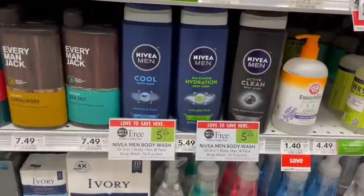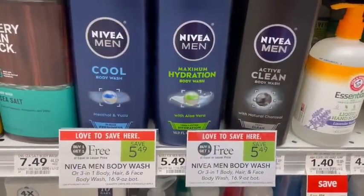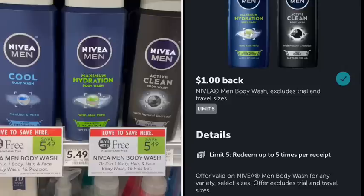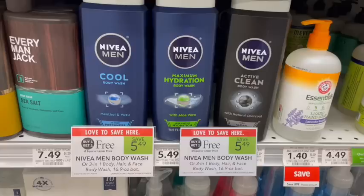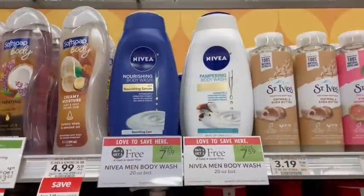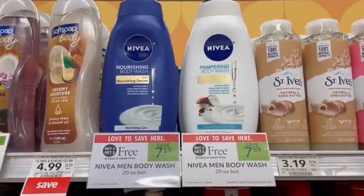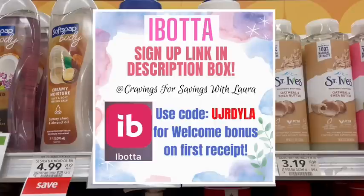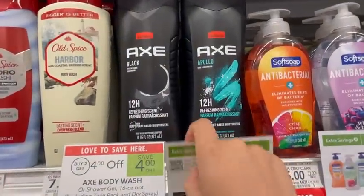Men's Nivea body wash is on sale buy one get one free. Over in the Ibotta app we have a $1 off rebate on each one, bringing it down to $3.49 for both or $1.75 apiece. The 20-ounce Niveas are also buy one get one free, priced at $7.59. Over on Ibotta we have a $2 off rebate on each one, making just $3.59 for both or $1.80 apiece.